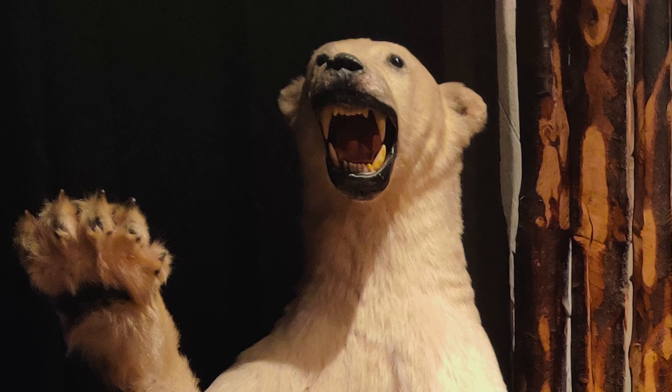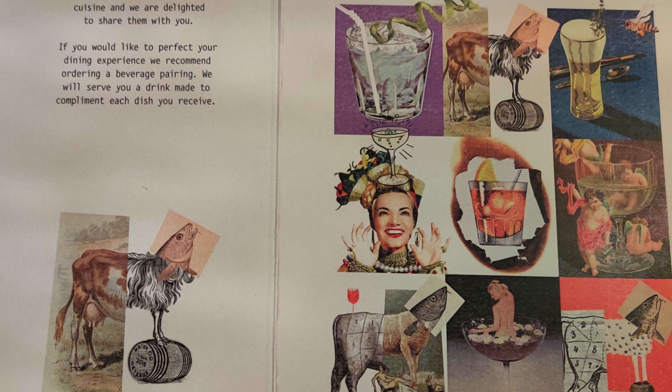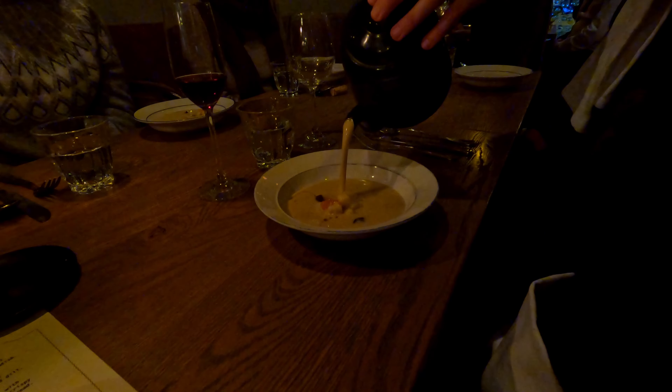The Saga Museum recreated key moments from Iceland's early history, and shares a building with a Michelin Guide-featured restaurant serving traditional Icelandic food with a modern twist.